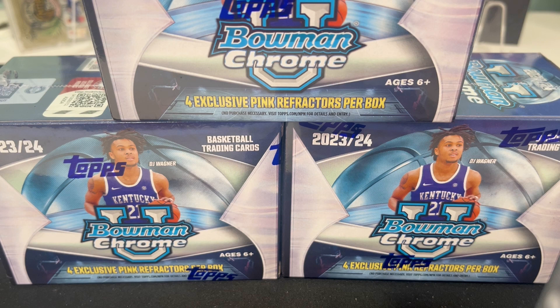Hey everybody, welcome back to Card Curiosity, where we try to find the best possible ways to make a good return on your investment in the sports card world. Today we are opening the brand new Bowman Chrome University Basketball 2023-24. This is the product that has Bronny James in here — his Bowman first with USC.